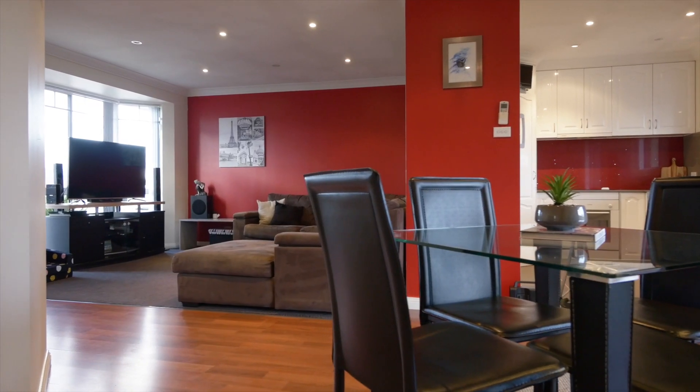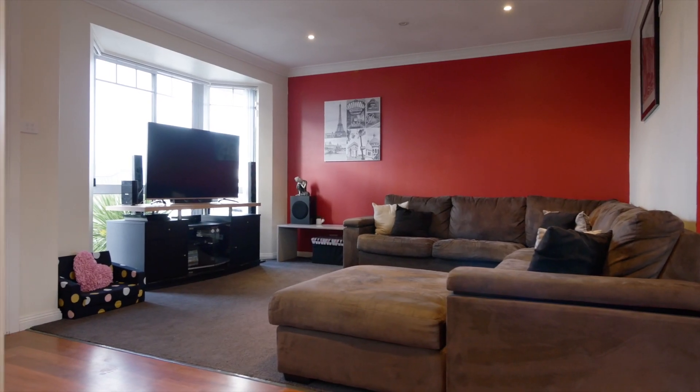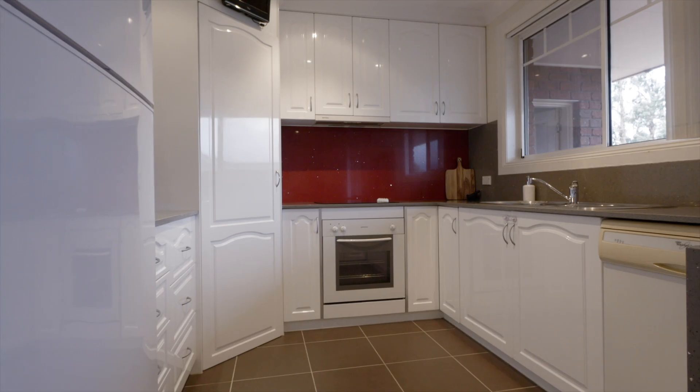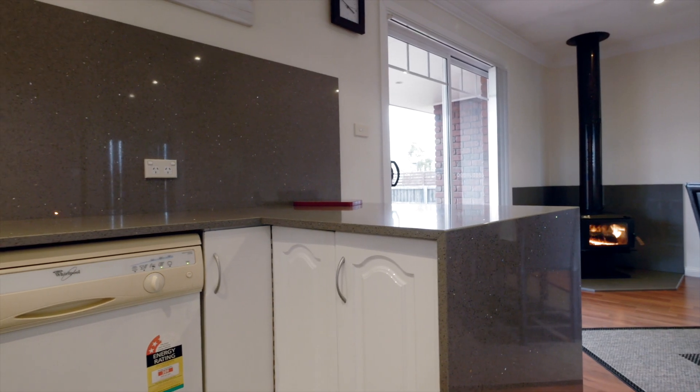The home offers a large open plan living, made up of a spacious lounge that enjoys ample afternoon sun streaming through the windows. Then as you travel through, the remaining part of the living enjoys a large dining room complete with wood heater, and a modernised kitchen that offers ample storage space and stone benchtops, giving it that executive feeling.